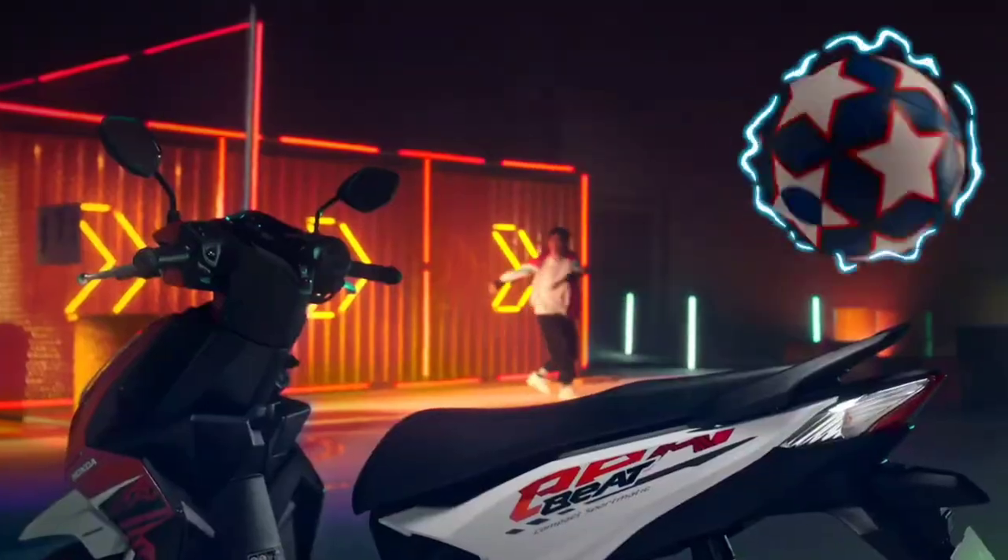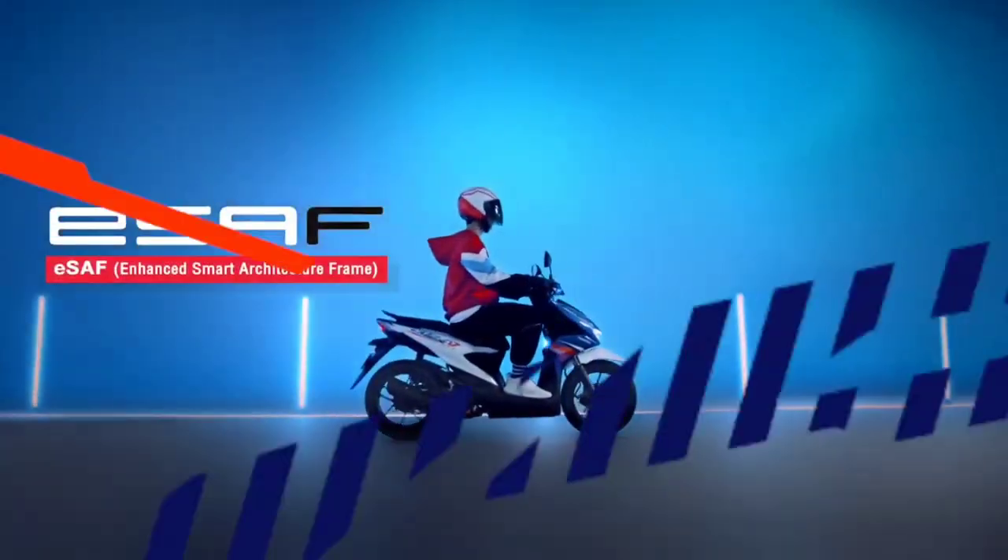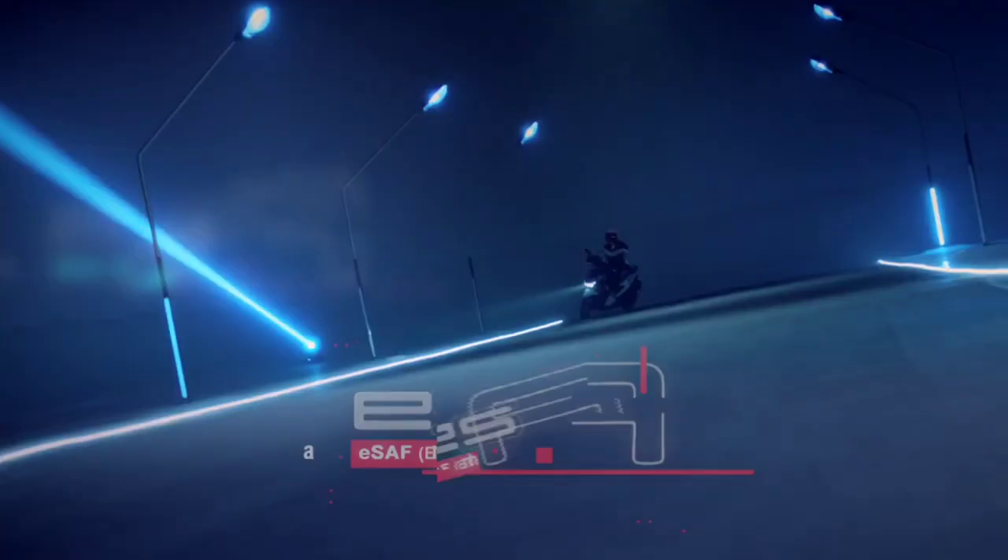The 2023 Honda Beat is offered with a starting price of 1,240 US dollars, or about 67,300 in Philippine Peso. Are you planning to buy this motorcycle unit? Let me know in the comment box below.